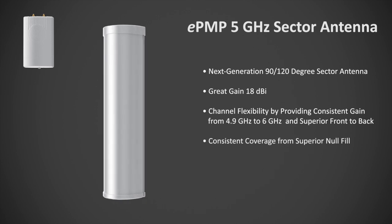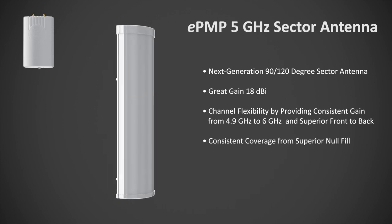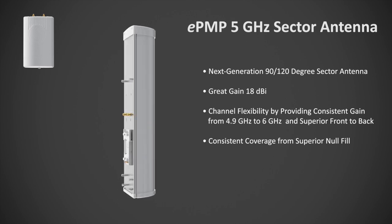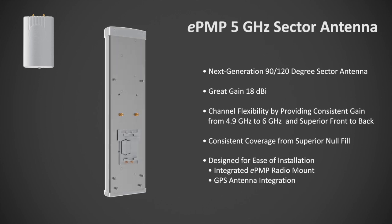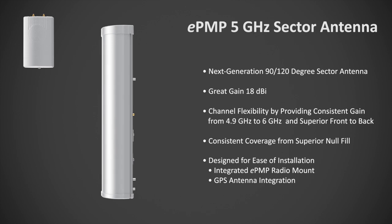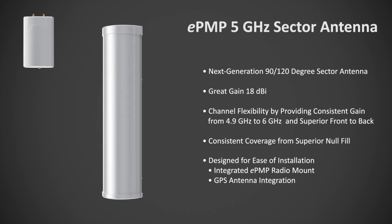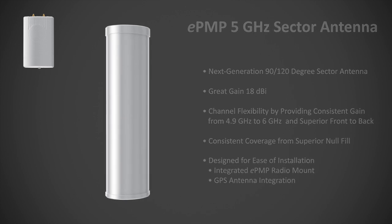The sector antenna has consistent coverage from the antenna's superior null fill. Long gone are the deep nulls off bore site — we've got you covered. The Cambium sector antenna has been designed with the installer in mind. An integrated radio mount enables operators to connect EPMP-2000 or EPMP-1000 easily, and there is a designated space at the top of the antenna to safely hide the GPS module.